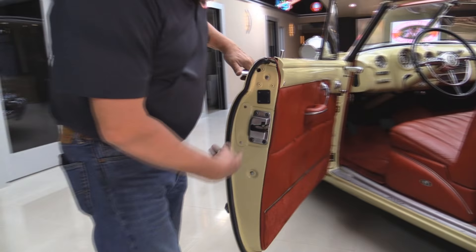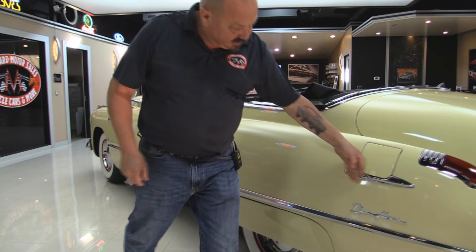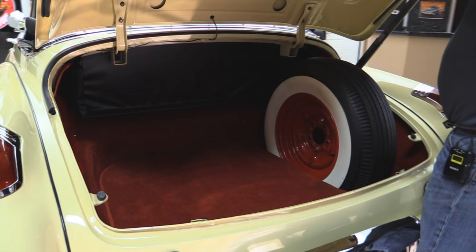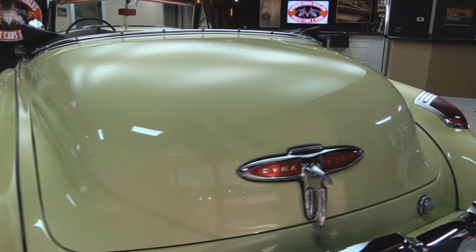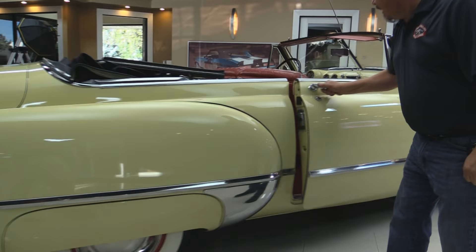Beautiful. They had the latches out — they must have had this all apart when they did the restoration. Got beautiful rubber here. All the stainless back here, the emblems all look beautiful. These lenses are beautiful. The chrome on the back bumper looks good. Take a look inside this trunk — is that gorgeous or what? Somebody spent a lot of time. This emblem looks fantastic. And when you look down the side of it, the paintwork is amazing. All the bodywork is nice and straight. The door fits nice and operates nice.